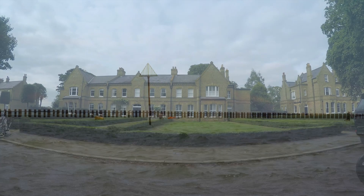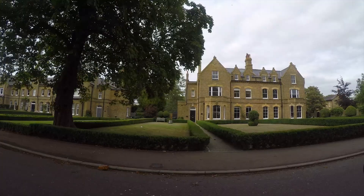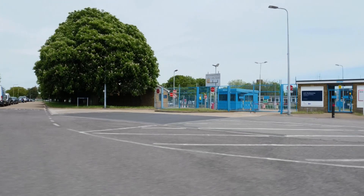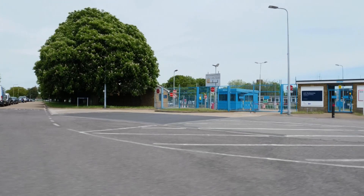Today, the former garrison buildings have been converted into homes, although the military site next to it is still used for testing weapons and bomb disposal. Maybe in another 50 years we'll learn about the weapons that have been tested there today.